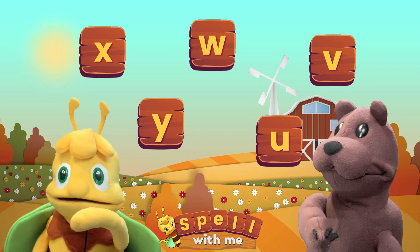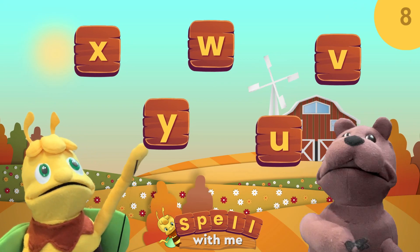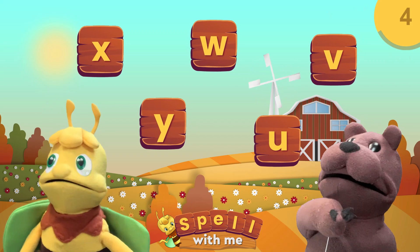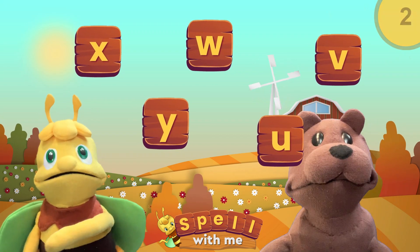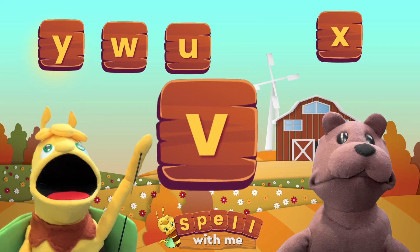Now, boys and girls, can you find the letter B? The answer is this letter B.